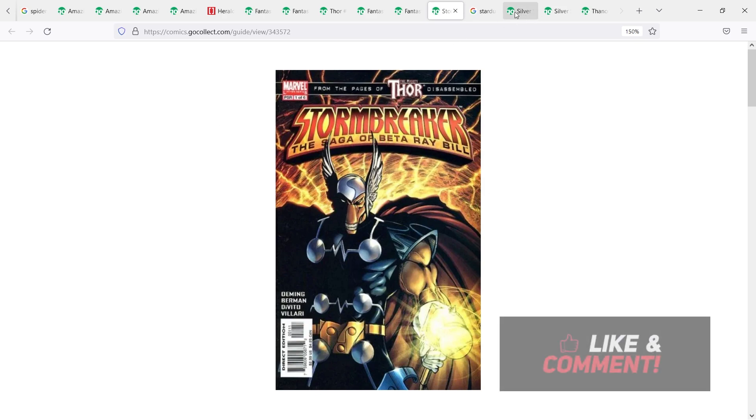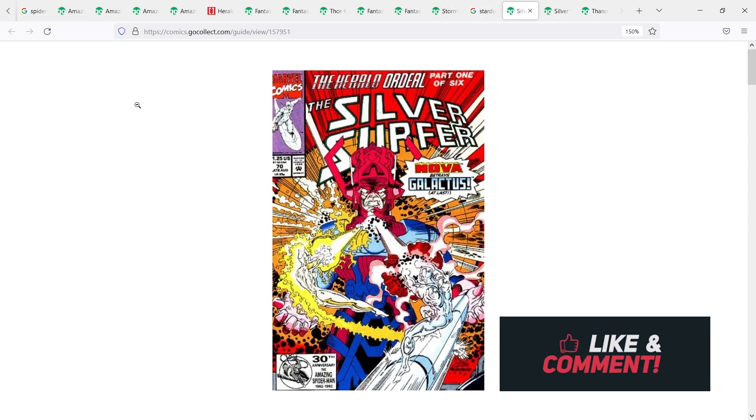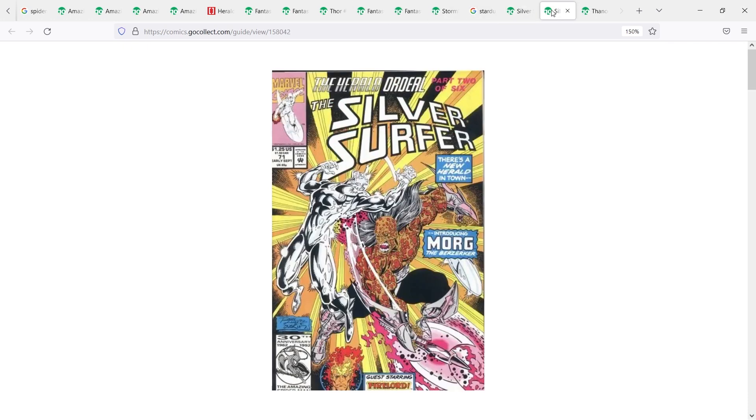Next we have to talk about Morg the Executioner — he's even more powerful than the Silver Surfer, from the storyline called the Herald Ordeal. Morg's first appearance is in Silver Surfer number 70 as the character Morg, but he doesn't really become Herald of Galactus until the last page. So you could argue this is the cameo appearance as Herald, making issue 71 the first full. Regardless, you should probably just pick up both books — they're pretty cheap, often found in dollar bins, and on eBay you can find them for $5–$10.